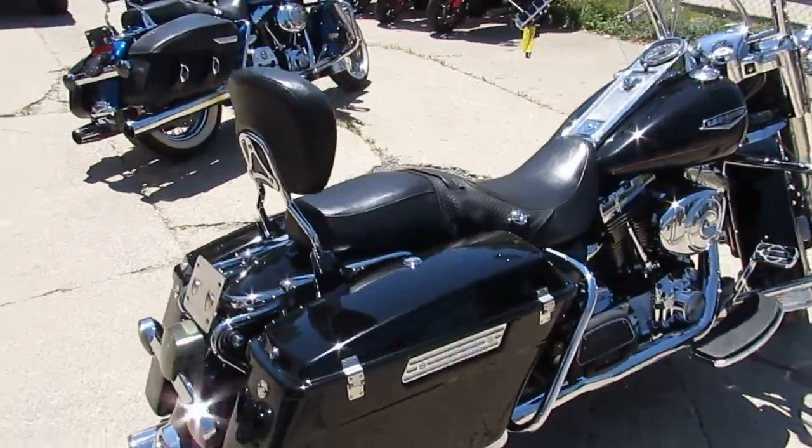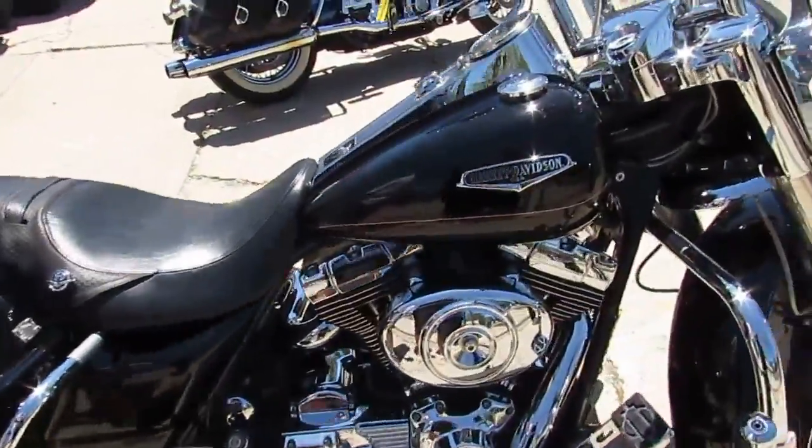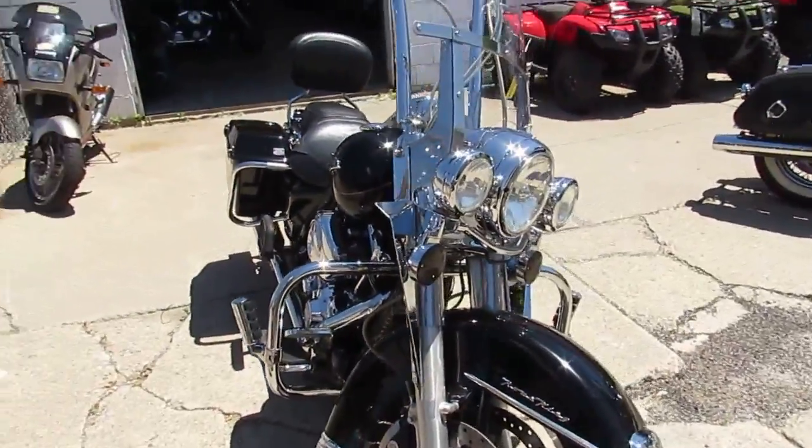We got guaranteed financing, we got lease programs, we can help with out-of-state financing, we can assist in nationwide shipping. We can get it done, guys. The one we're doing a video on is a 2000 Harley Davidson Road King.